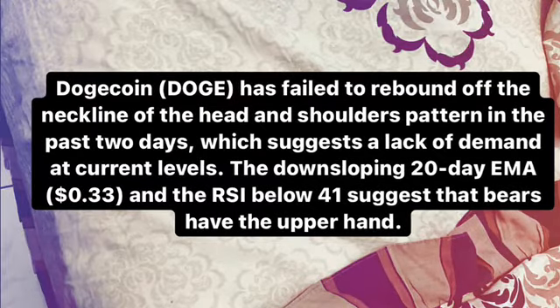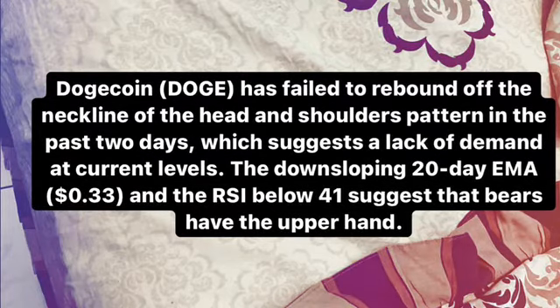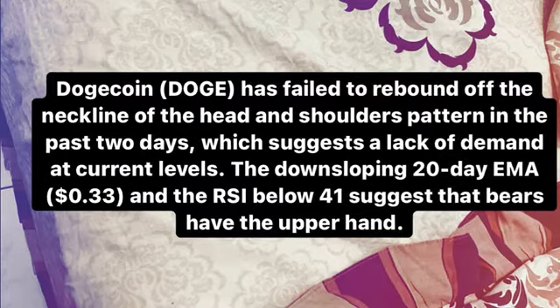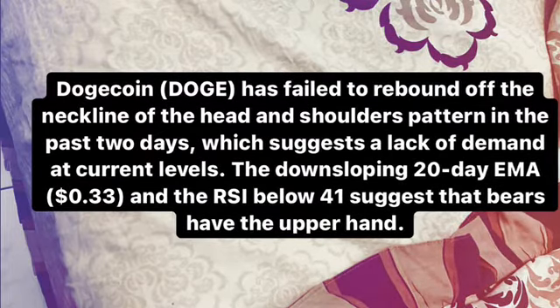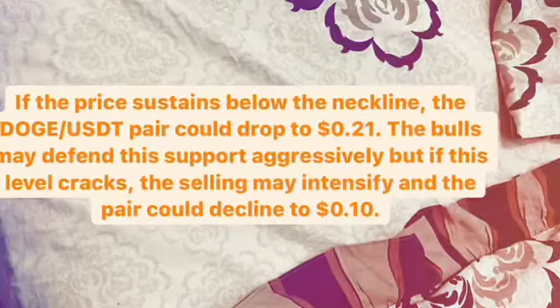Dutch Coin has failed to rebound off the neckline of the head and shoulders pattern in the past two days, which suggests a lack of demand at the current level. The downsloping 20-day exponential moving average, or EMA, at $0.33 US dollar and the RSI below 41 suggests that the bears have the upper hand already.